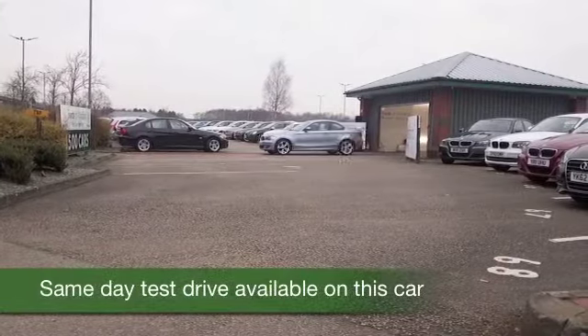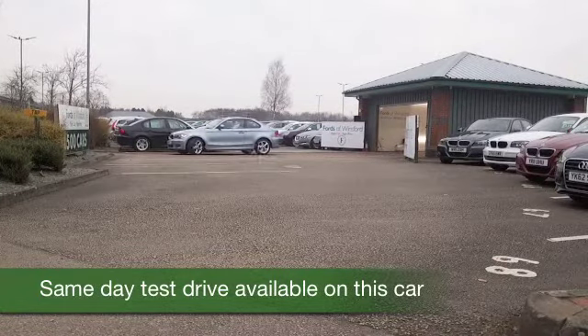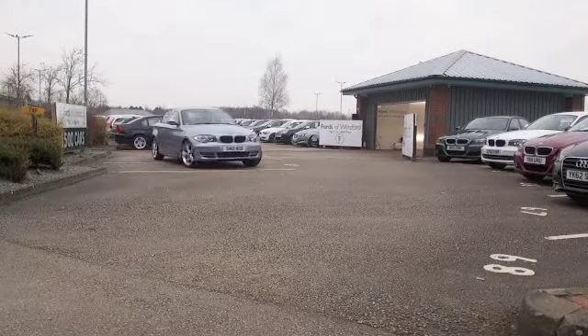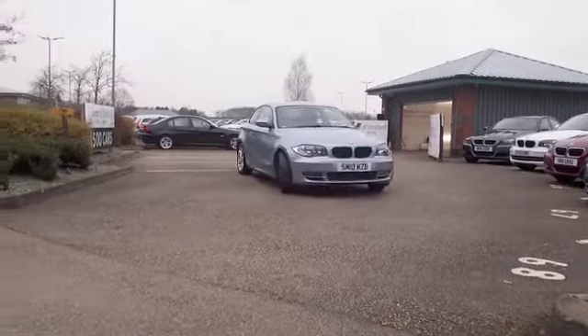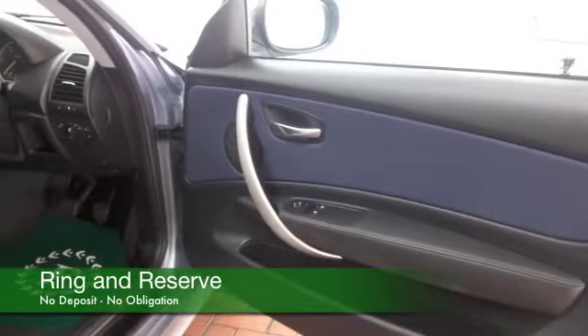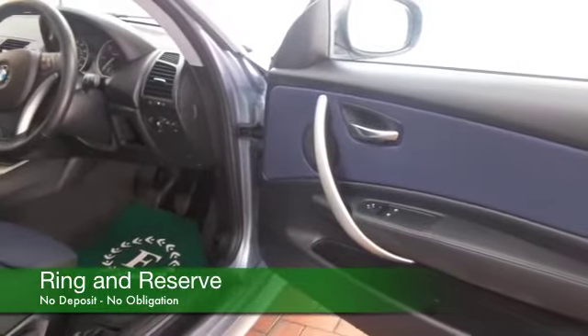The 1 Series is superbly built, looks great as well in this lovely shade of blue, and here's one from 2010 with a 2 litre diesel engine. To be fair, it's a fairly sizeable engine for the size of car, so it doesn't have to work hard to entertain, and it returns about 60mpg combined.